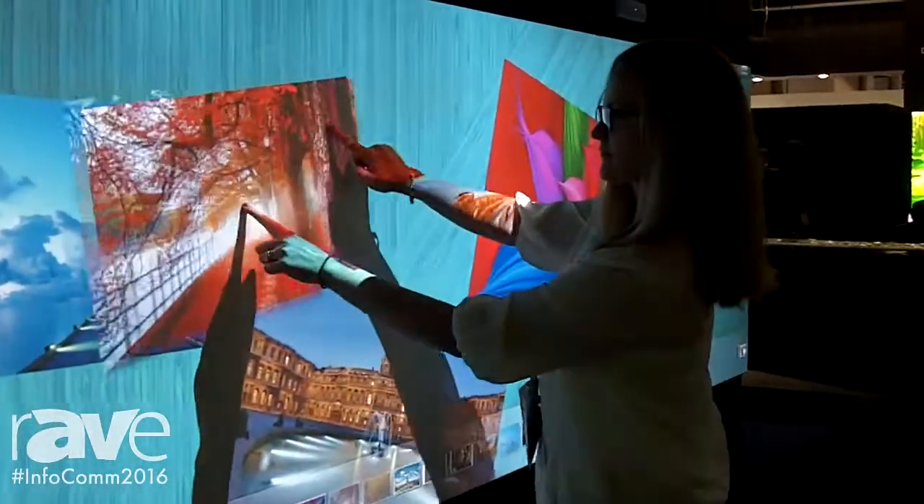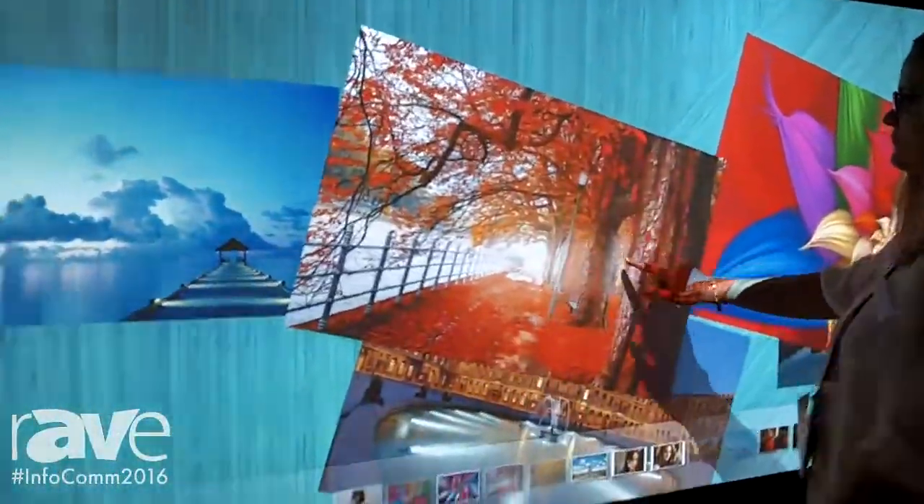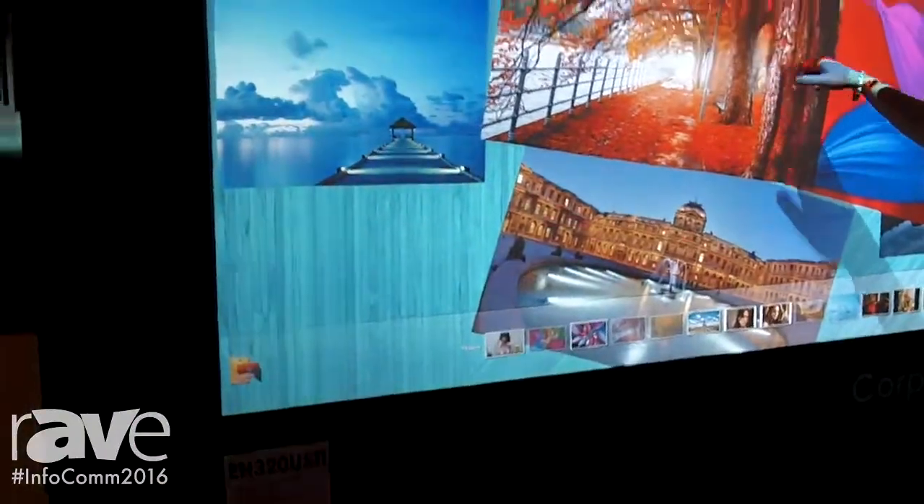This is the EH320 USTI, ultra-short-throw projector, lamp-based, available now at OptimaTechnology.com. Please visit us at our website Optima.com for further details.